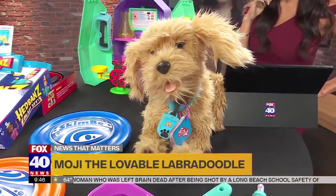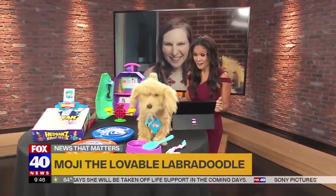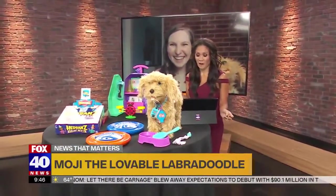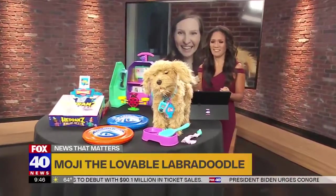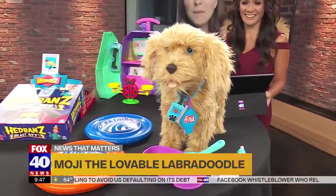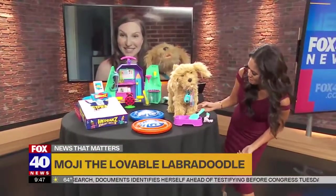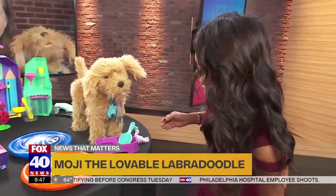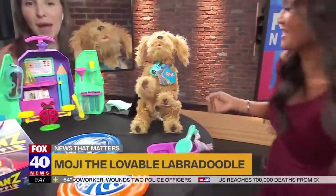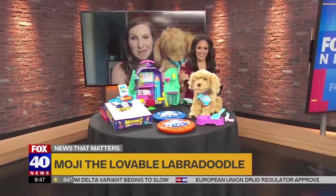Let's give Moji some commands. Moji, protect! Oh, that's mean, Moji. Moji, now sing. Moji, lie down. Moji's just too excited right now — he's doing it all! Moji, shake. He's got 150 different interactions. Good Moji — that just shows you, he's just like a real pup. There you go, he's got a paw! He also tells you how he's feeling because he's got emojis on his little collar.